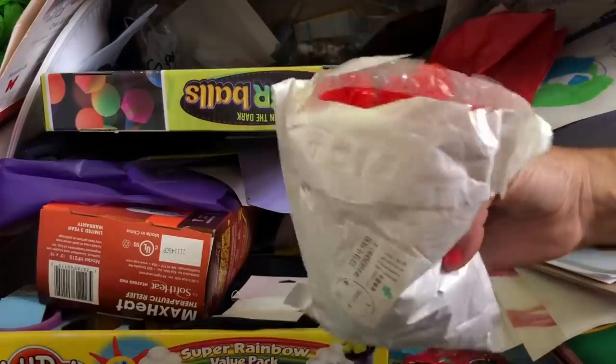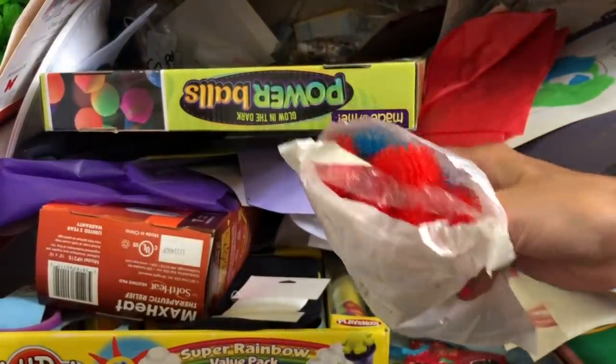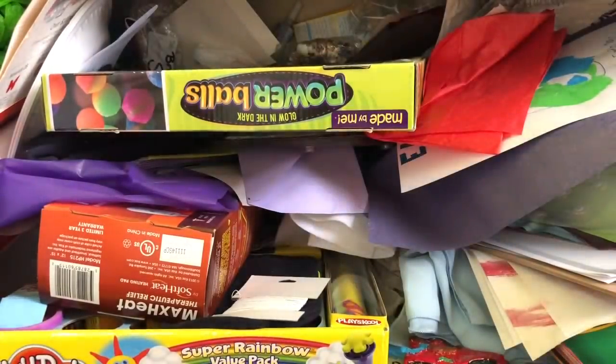This was something I got from Wish - it's these little Bunchems. But they have so many Bunchems already. Maybe I should try and put them in a Ziploc bag and sell them and get rid of them.